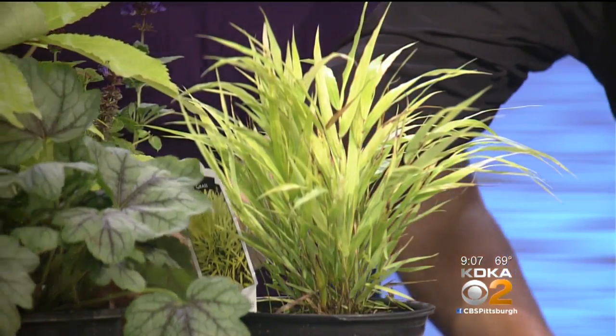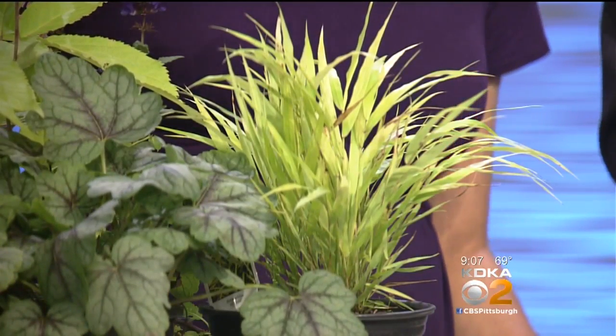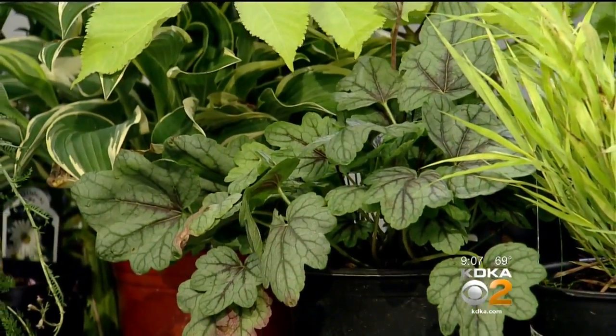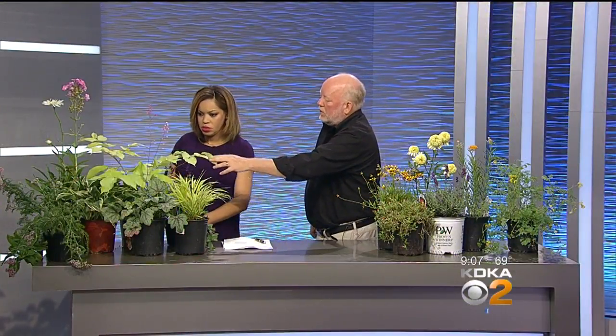Next to that, most people know this as coral bells — this is Heuchera. This is another thing that deer won't eat. Sometimes they'll nibble off the flowers, but they will not eat the foliage. And they come in a million different colors — the flowers and the foliage. It could be chartreuse, deep green, bronze, or black. This variety is called Aurelia, and it's really going to brighten up a shady corner.